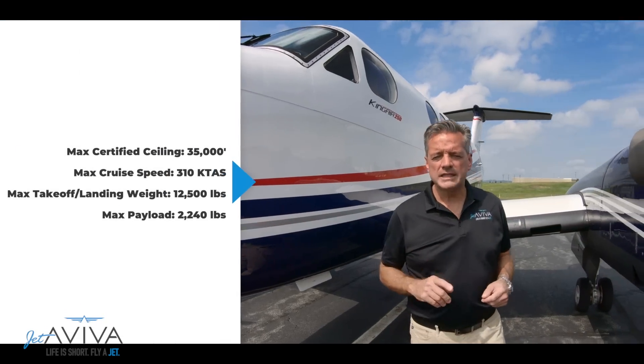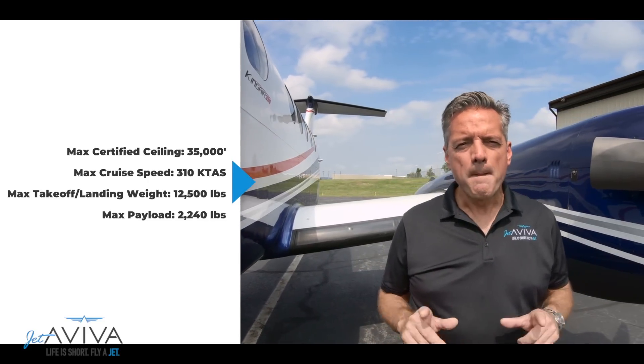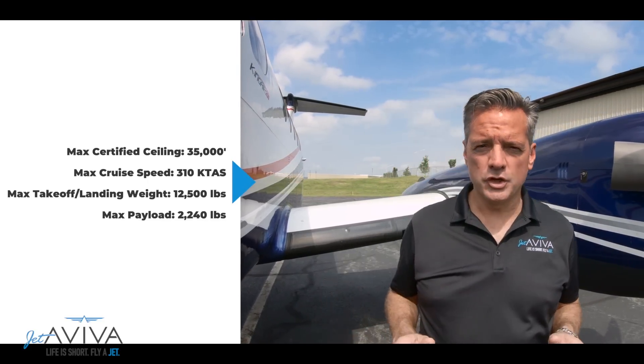The King Air 250 has a certified ceiling of 35,000 feet. Maximum true airspeed: 310 knots.